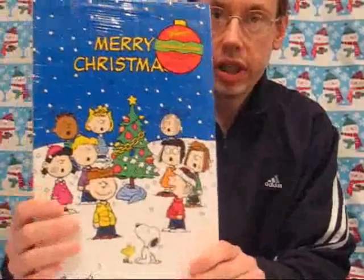Hi everybody, Robert Dyer, and welcome to the Christmas Countdown on the Robert Dyer Channel. Today we're going to take a look at this Charlie Brown Christmas Countdown calendar, but first we have an update from the North Pole. Stand by.